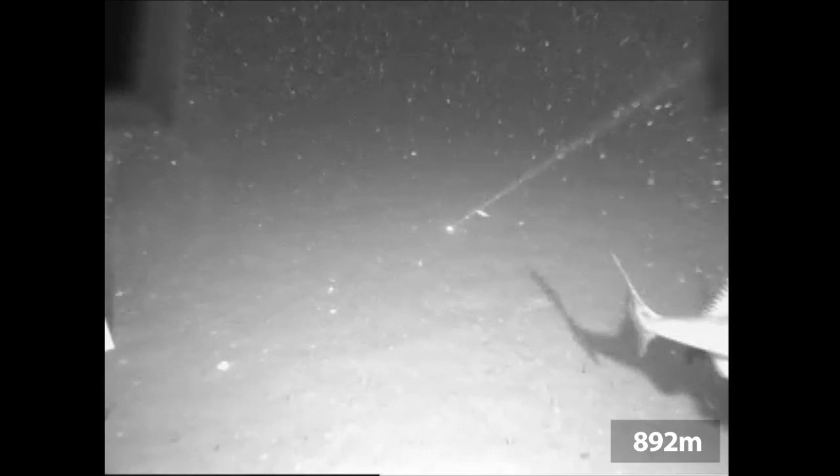This black-and-white video was captured by a camera mounted below a stationary platform at a depth of 892 metres. Co-located instruments include a CTD and a fluorometer.